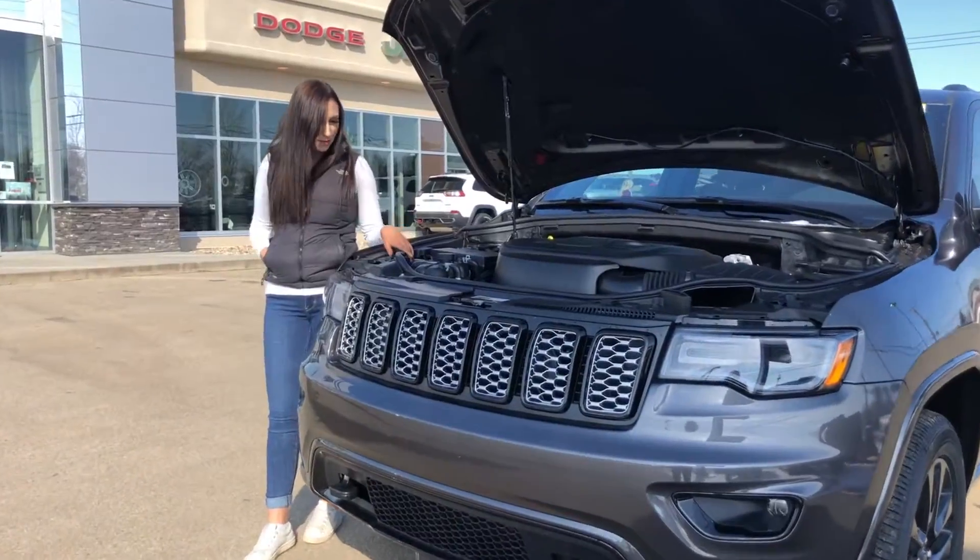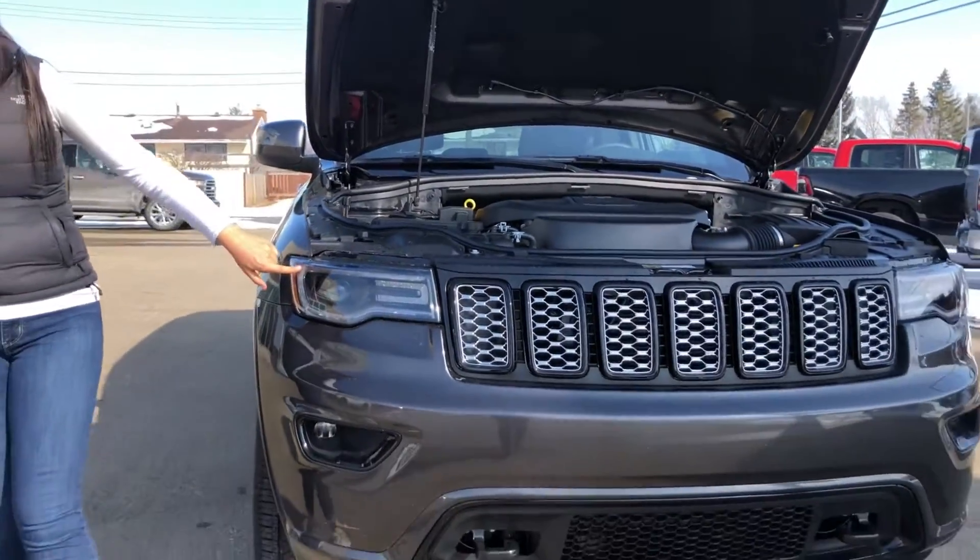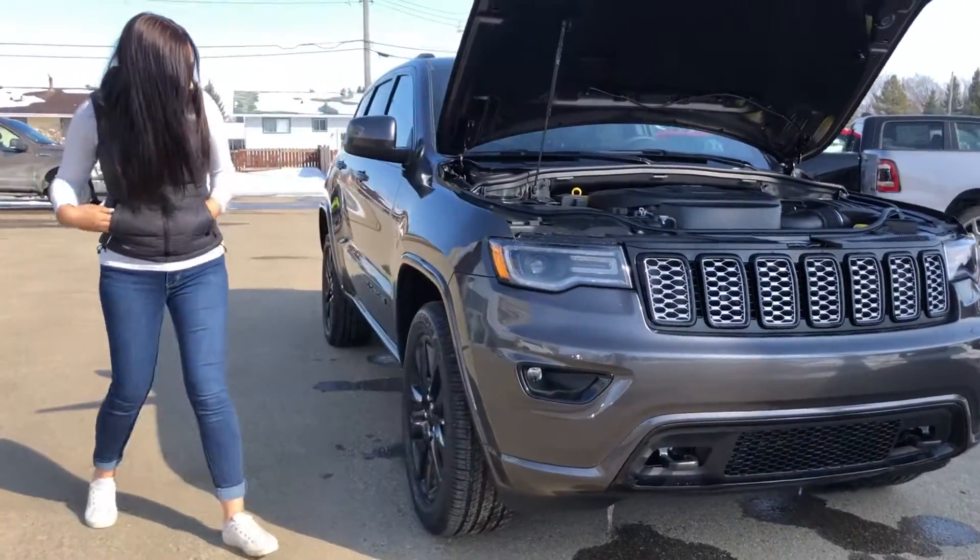Under the hood you do have your 3.6L Pentastar engine. This one also has the premium lighting group, so a nicer headlight package, as well as fog lights on this one.